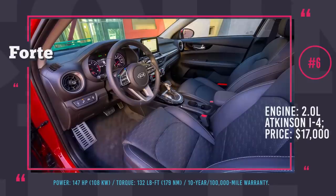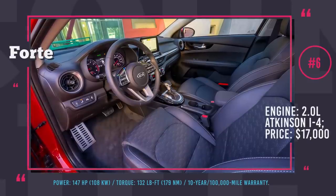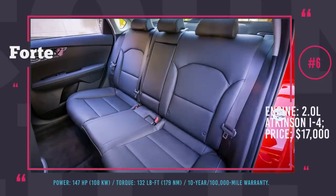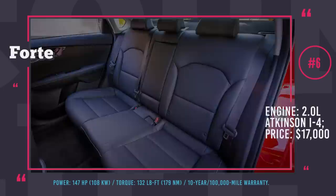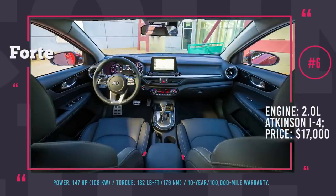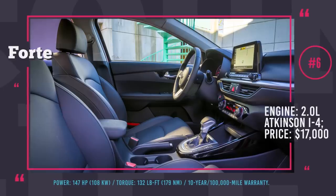The car offers a number of safety features such as lane assist, adaptive cruise control and collision warning — now considered must-haves. Like all Kia models, this Forte comes with an industry-exclusive 10-year or 100,000-mile limited warranty.